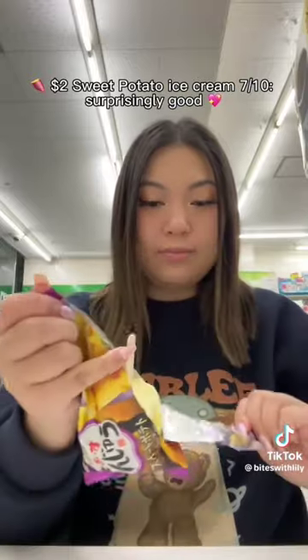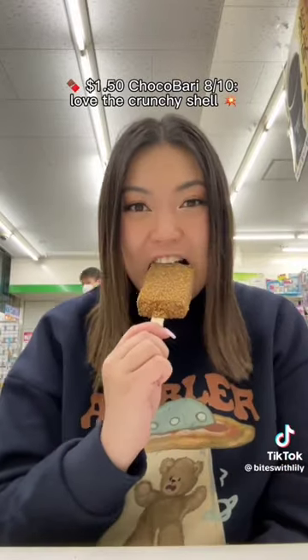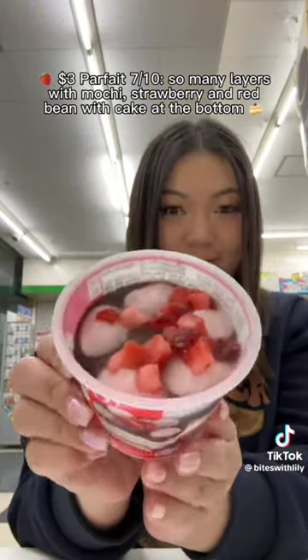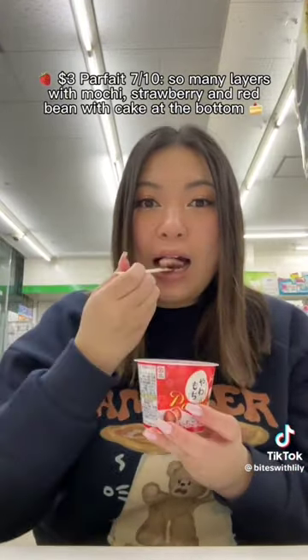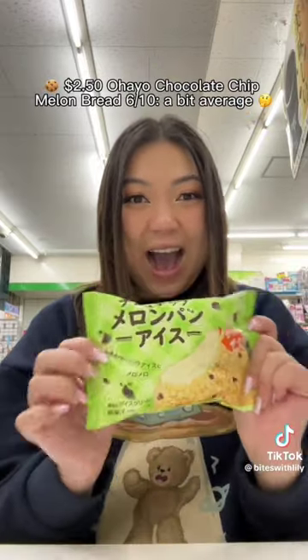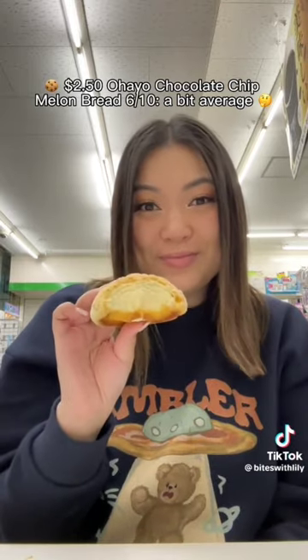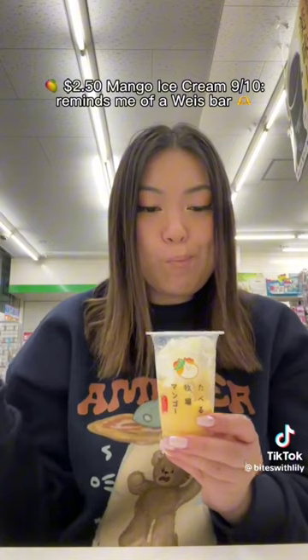$2.00 Kino Chocolate Bites — 8.5/10. So addictive. $2.00 Sweet Potato Ice Cream — 7/10. Surprisingly good. $1.50 Kokobari — 8/10. Love the crunchy shell. $3.00 Parfait — 7/10. So many layers with mochi, strawberry and red bean with cake at the bottom. $2.50 Ohio Chocolate Chip Melon Bread — 6/10. A bit average.